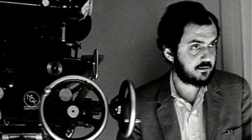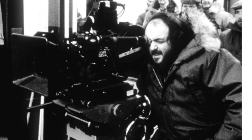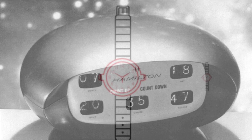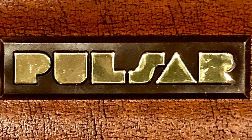This is Stanley Kubrick, the movie director. He asked Hamilton to make a futuristic clock for his upcoming movie. Hamilton accepted the commission and produced it. Being watchmakers, naturally they wanted to make it smaller and turn it into a wristwatch. John Berge was head of the team charged with the job. They called the watch Pulsar.